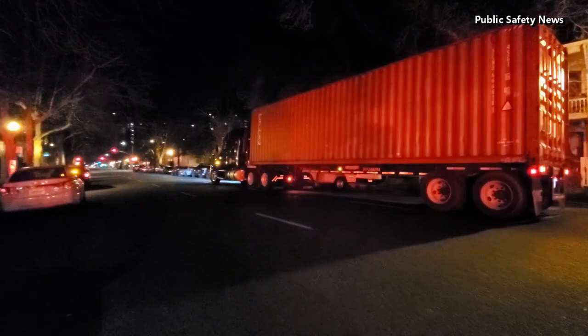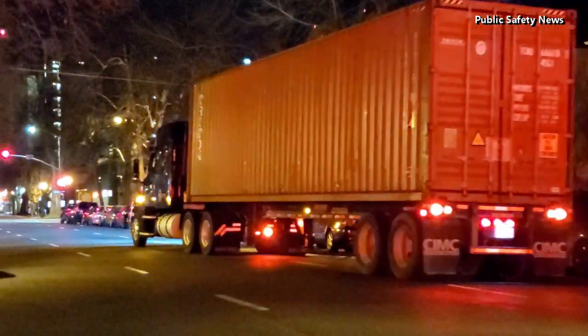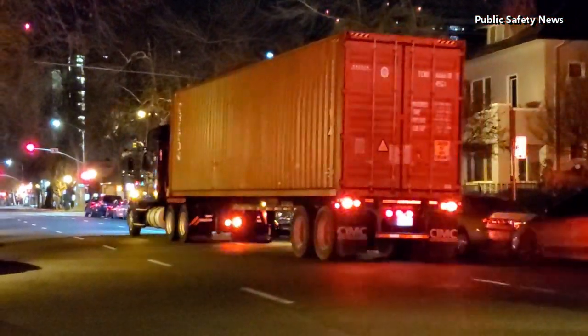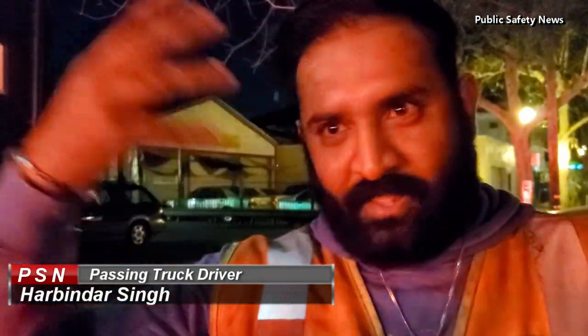No injuries to civilians or firefighters. I was driving down 15th Street and I saw the front door on fire, so I quickly parked my truck, called 911, and ran inside the house. I got people out of the top floor, knocked on doors one by one, and it was just blazing out of the door.